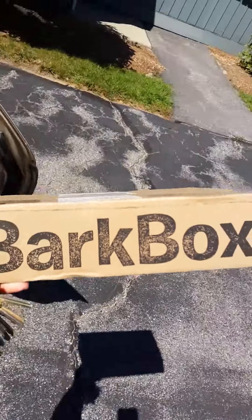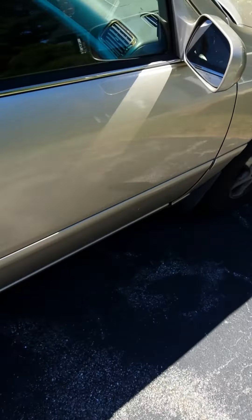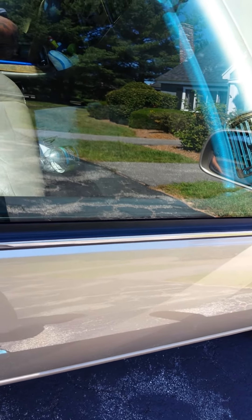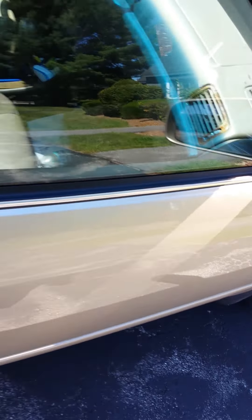Alright, so we got the BarkBox today. Time to go back in. Probably won't be a very long video, but if I fumble around with my keys long enough it might be a seven-minute video because I'm about to drop them on the ground. There we go. Alright, let's go back to the house.